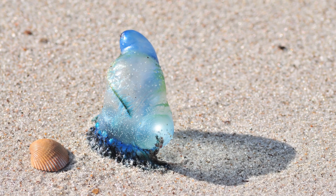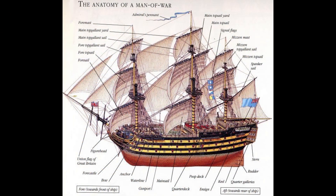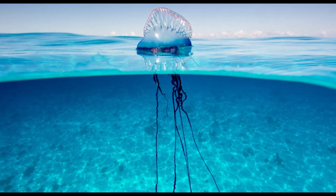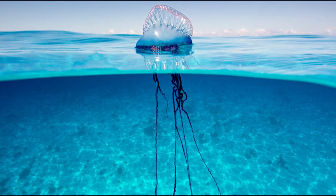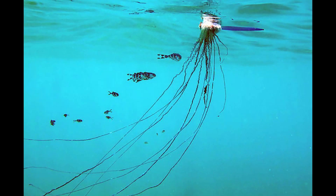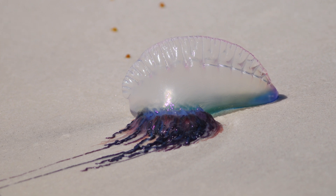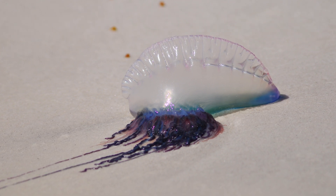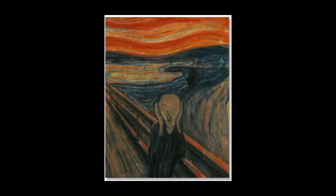One of the most well-known hydrozoans is the Portuguese man-o-war. They got their name from the Portuguese sailing vessels. They have an air sac that floats on the surface, so they're wind-driven throughout the ocean, and behind them are long tentacles. You do not want to get stung by a Portuguese man-o-war — it will be very painful. I saw tens of thousands of these washed up on the beach in North Florida one day — quite terrifying.